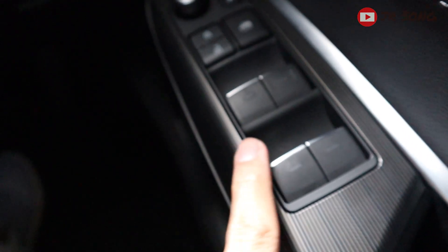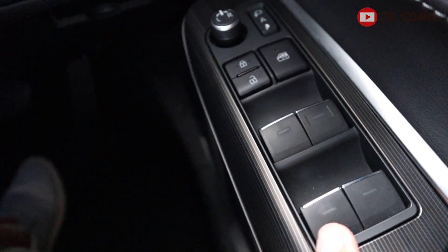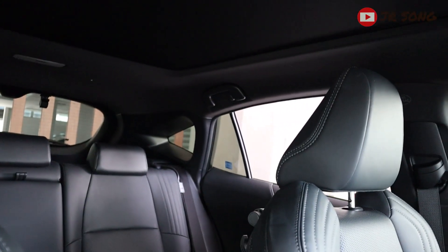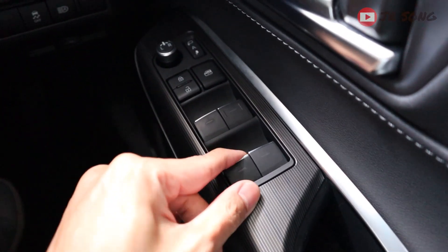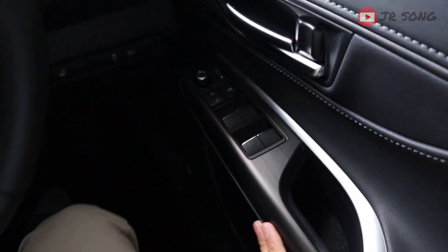Oh wow — I just noticed all four windows have this indicator here, which means all four are auto up and down. And also this one is padded as well. Oh my god! And there you go, ladies and gentlemen — the features that I feel are missing from this Toyota Harrier.